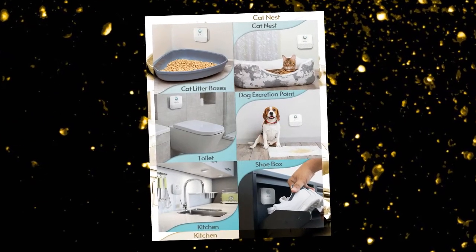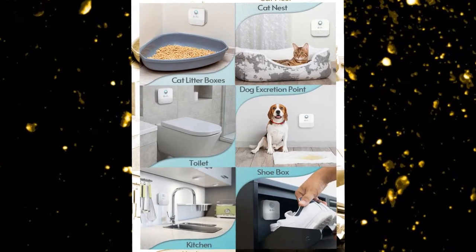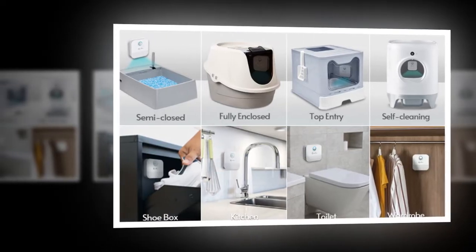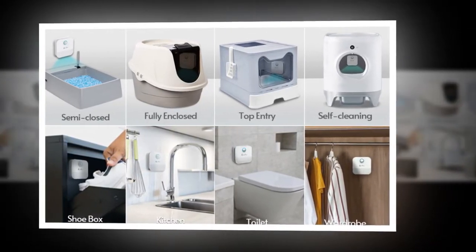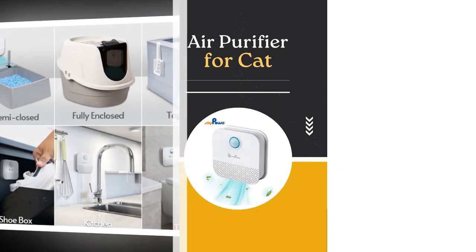The deodorizer's 4,000 mAh battery lasts up to 14 days on a single charge, saving you from frequent battery replacements or filter changes. Its anti-scratch design ensures it stays securely in place, and its compact size allows for flexible placement.